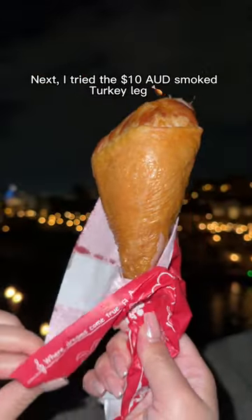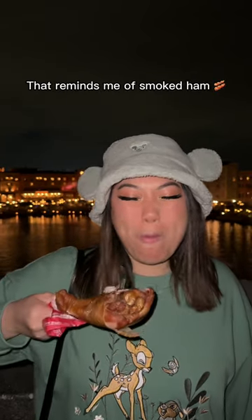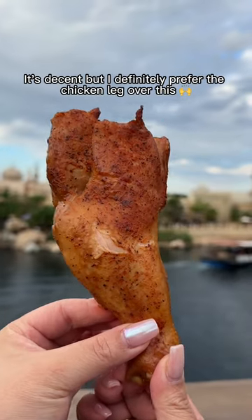Next I tried the $10 smoked turkey leg — and whoa, look at the volcano erupting! The turkey leg had a strong flavour that reminds me of smoked ham. It's decent but I definitely prefer the chicken leg over this.